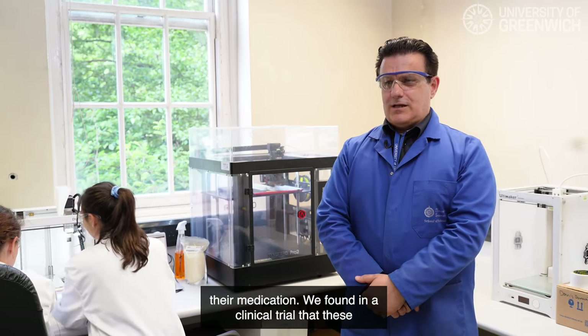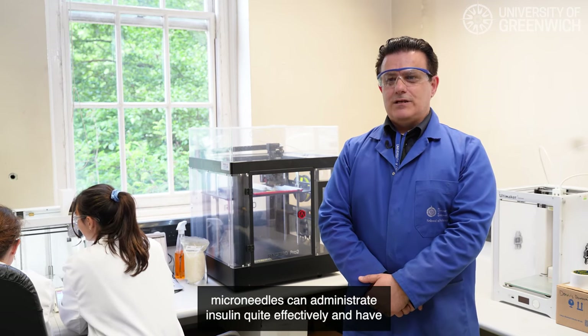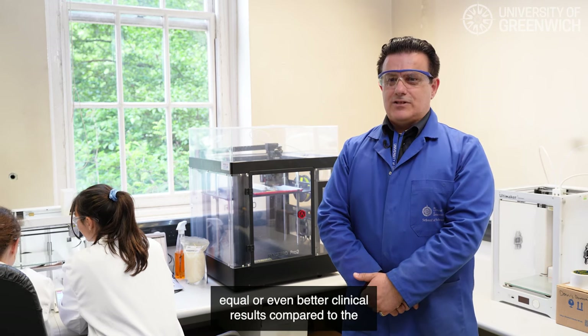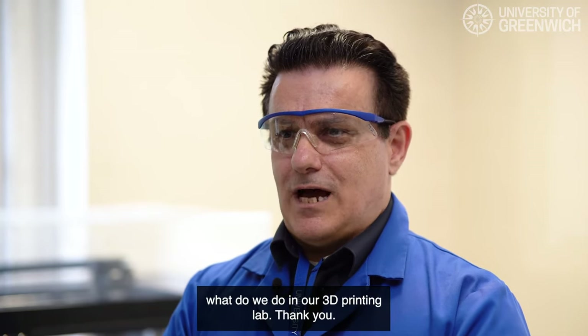We found in a clinical trial that these microneedles can administer insulin quite effectively and have equal or even better clinical results compared to the subcutaneous injections currently in use. Briefly, this is our research at the University of Greenwich and what we do in our 3D printing lab.